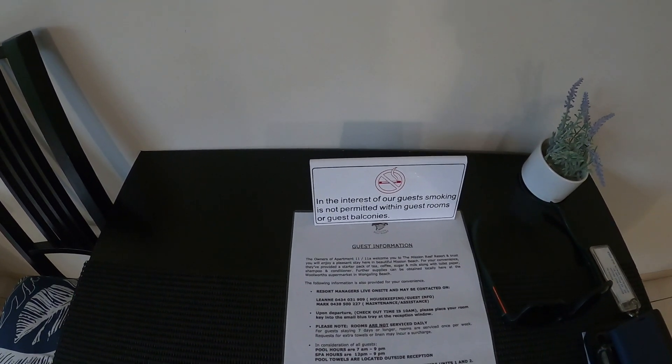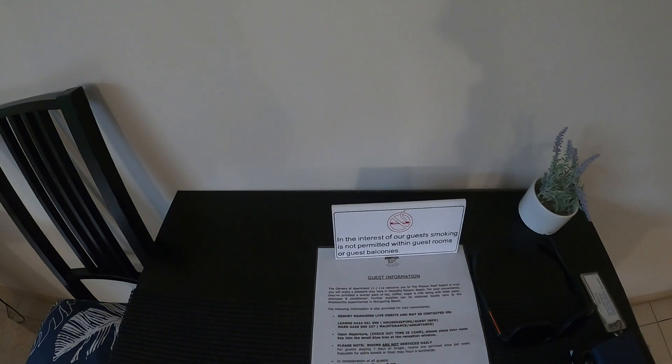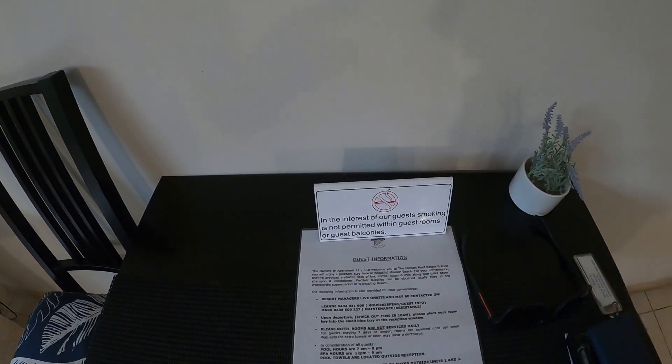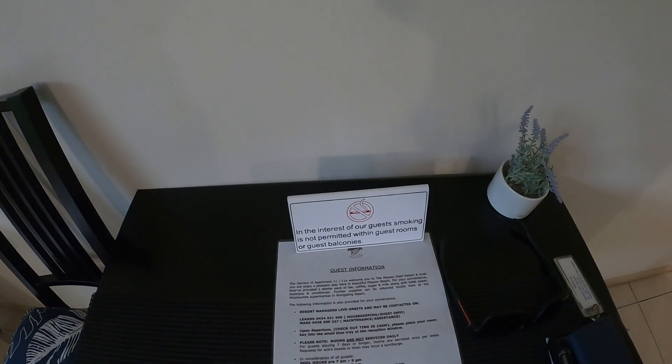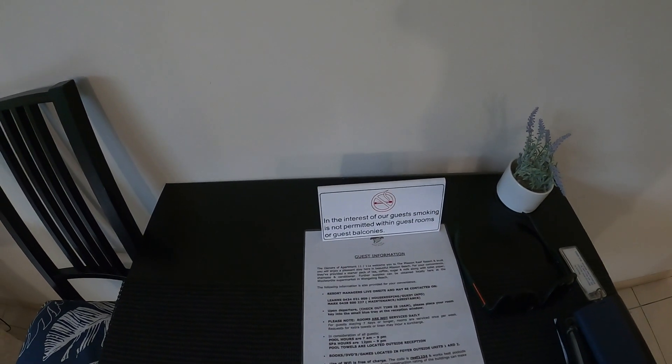Resort managers live on site, so it's almost like it's not our fault, it's the owners' fault. I don't know how this works, whether individual units are owned separately and managed by the resort managers. It's all the fault of the owners if you run out of toilet paper and Woolworths happens to be closed.